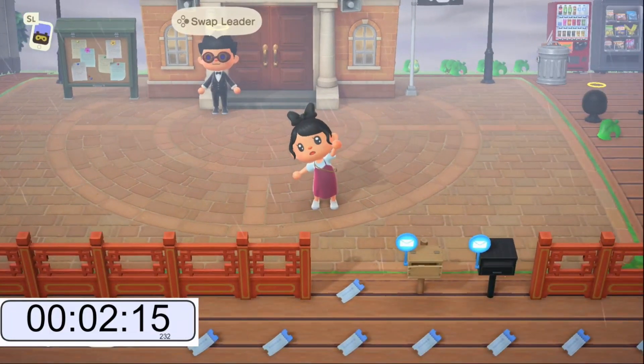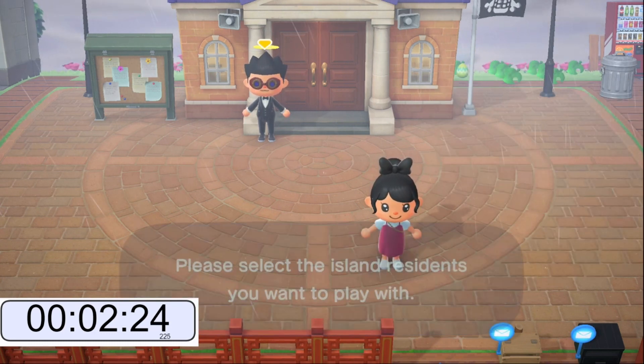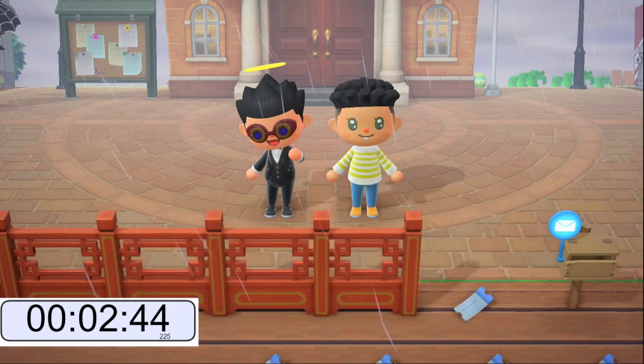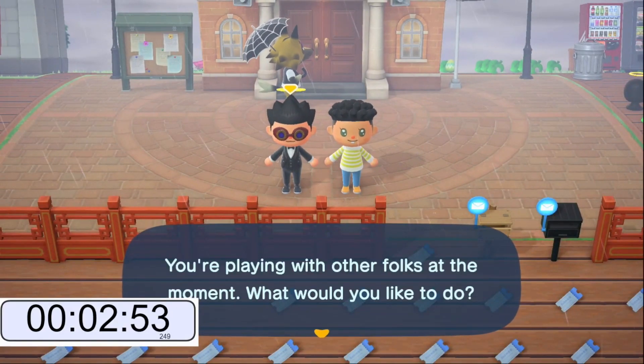Now it's just as simple as switching ownerships back to the main character. This is where your third resident comes into play — you are going to pick residents again and call that third resident. This is where you are tricking Nintendo. It doesn't save that second character taking those items out of their mailbox, so it has no idea that those items have left the mailbox — it thinks they are still there. Once we are done with this loading screen, we will simply end the session, then call Lori back and the items should be in our mailbox. End session. And we are at 3 minutes.